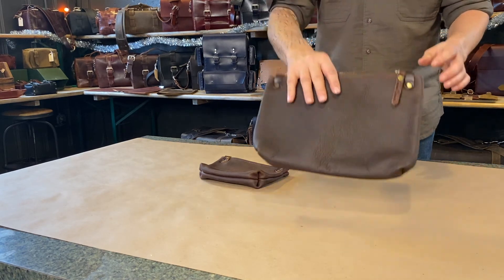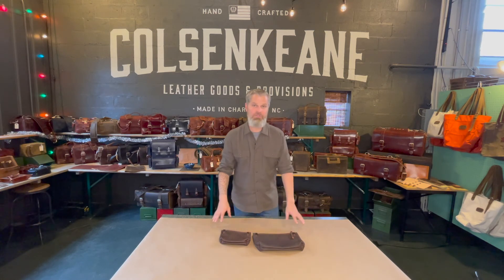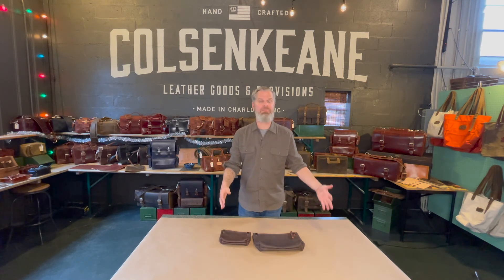We'd be glad to make these for you in the Denali leather, and we'd also be glad to make them in different leathers if you'd like, or in custom sizes, or in volume. Thank you for being with us today and thank you for being a part of our Colson Keen leather family.